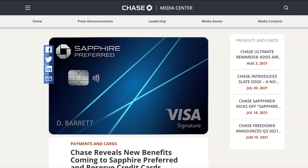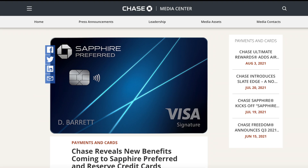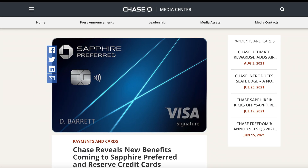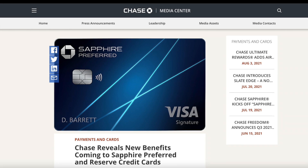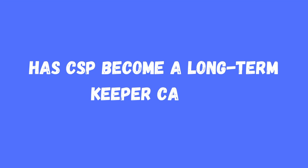Ladies and gentlemen, Chase finally did it. Both the Chase Sapphire Preferred and the Chase Sapphire Reserve got much-needed revamps on August 16th. Even more good news is that both cards received significant upgrades without having their annual fee increased. In this video, I want to find the answer to one simple question: with all these new perks and benefits, has the Chase Sapphire Preferred finally become a keeper card? Let's do a deep dive and find out.